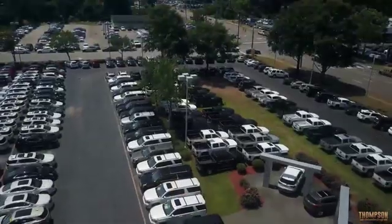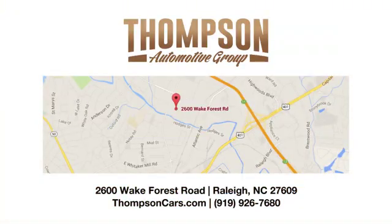Thank you for viewing this vehicle — stop in and see us today. Thompson Buick GMC Cadillac is conveniently located on Wake Forest Road next to Costco, just inside the Beltline.